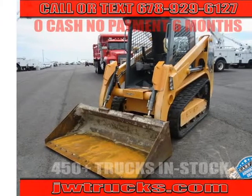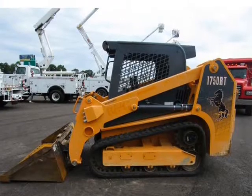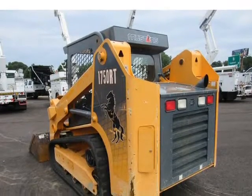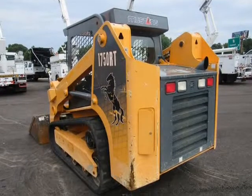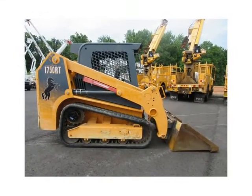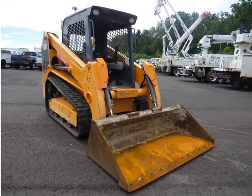This 2012 Mustang 1750RT is brought to you by 985 Truck Sales. 2012 Mustang 175RT features: Cab Heat, New Bucket, 2-Speed, Air Ride Seat, High Flow, Self-Leveling, Counterweight Pit, Block Heater, Stereo, and more. Very clean, low-houred machine.